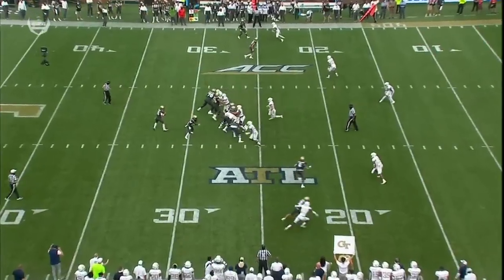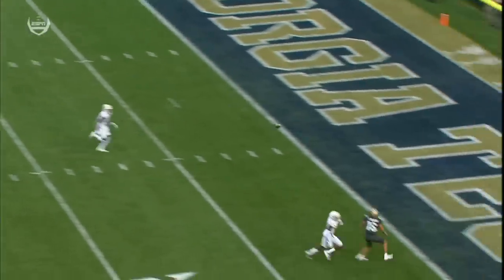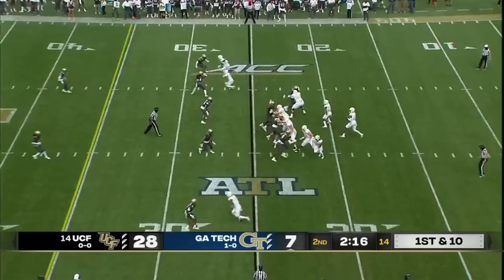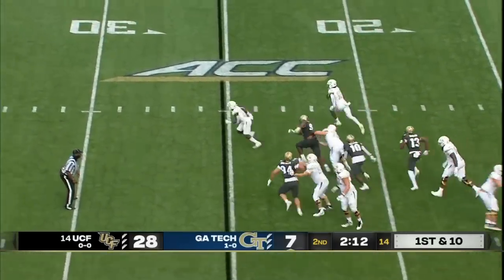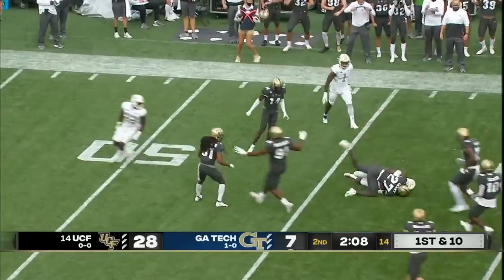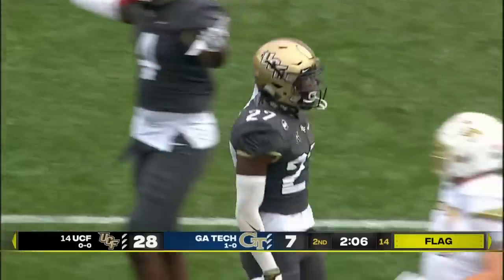Wide receiver, press coverage, no help over the top — that's an automatic green light. Strike up the fight song if you're a quarterback. Sims, after the interception moments ago, is going to tuck and run — and he takes a huge hit from Richie Grant, and the flag comes in.